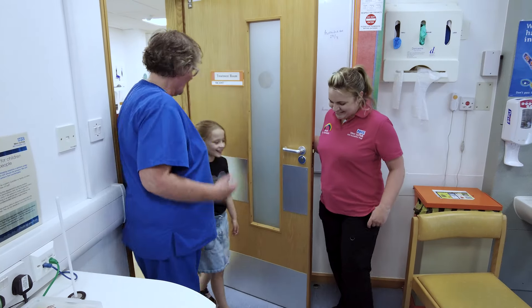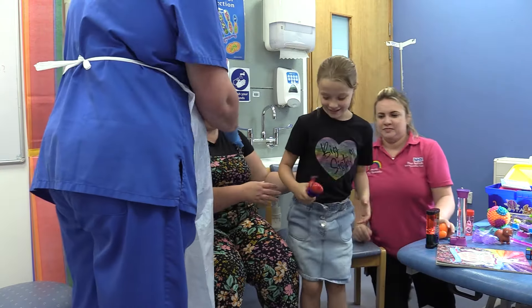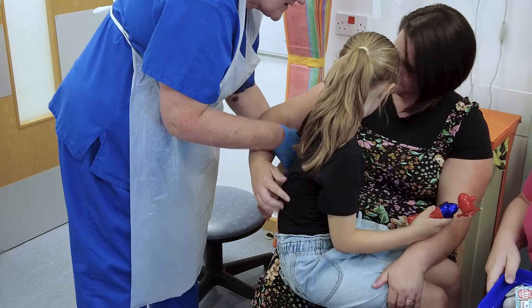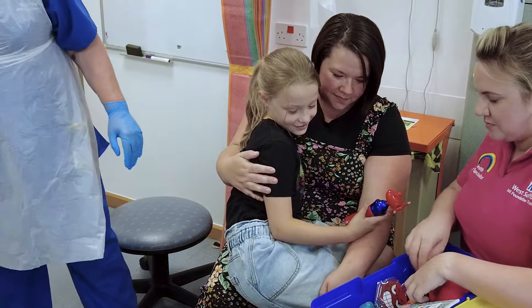Next, you'll go to the blood test room. It might look a little different, but it's a special place where we do the blood test. The health professional will help you get comfortable in a special chair. They might talk you through what will happen, so there are no surprises.